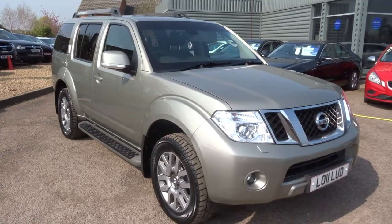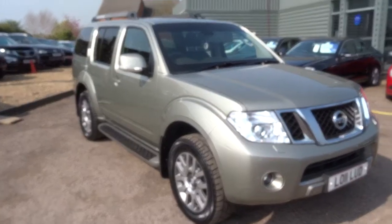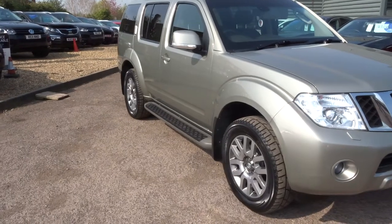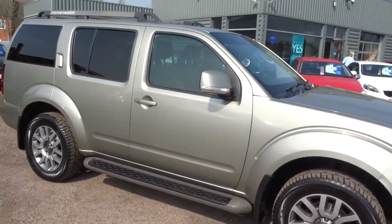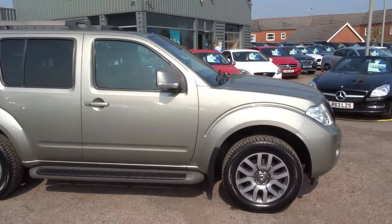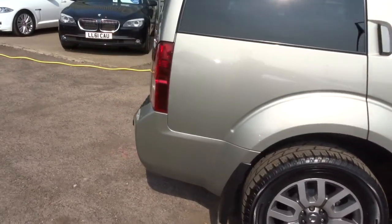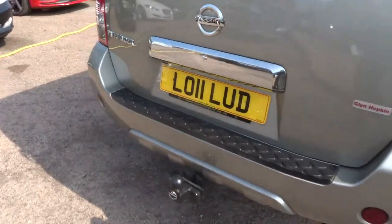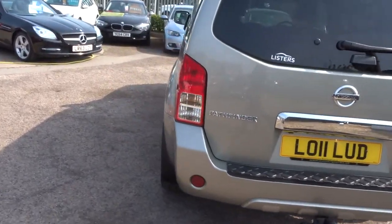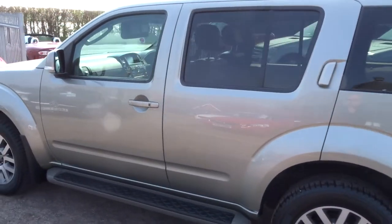Hi, welcome to Country Car, my name's Kevin. I'd just like to show you one of our new arrivals — it's a Nissan Pathfinder 2.5 Tecna DCI, it's a diesel motor car. As you can see it's in a silver metallic colour. It's got alloy wheels, roof rails, and the car's got a tow pack on it. I'll just walk around the car and show you the exterior first and then get into a bit more detail.